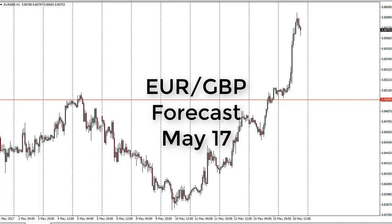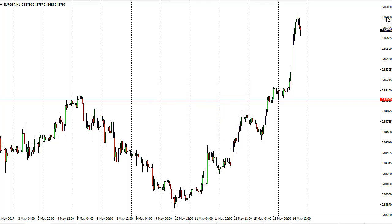The euro/pound daily forecast for May 17th by FX Empire. The euro/pound, as you can see, just took off to the upside on Tuesday as the 0.85 level has offered support.